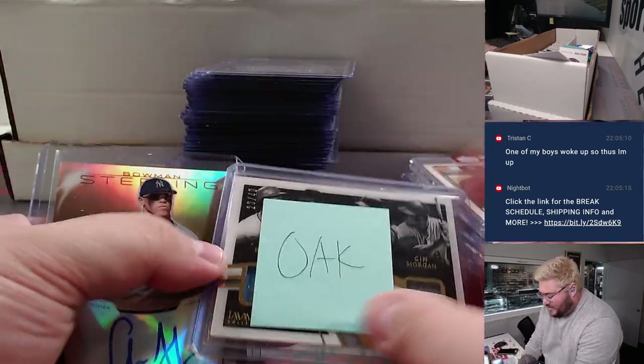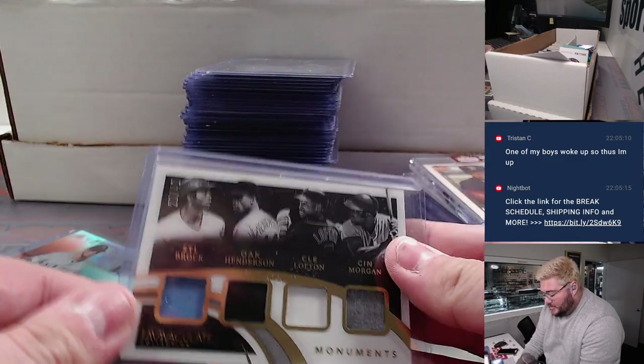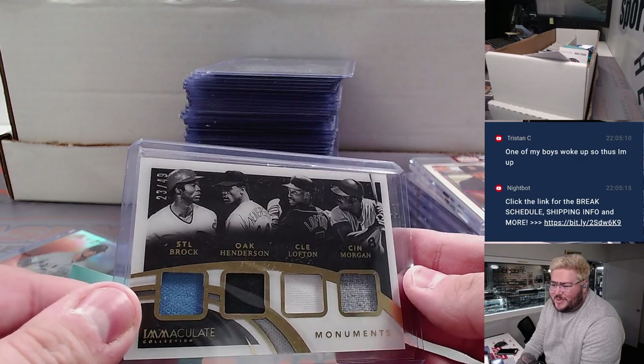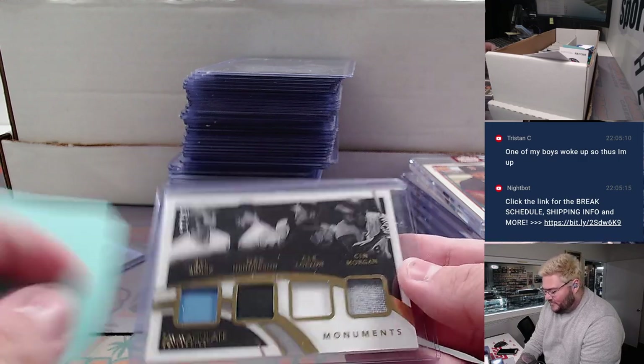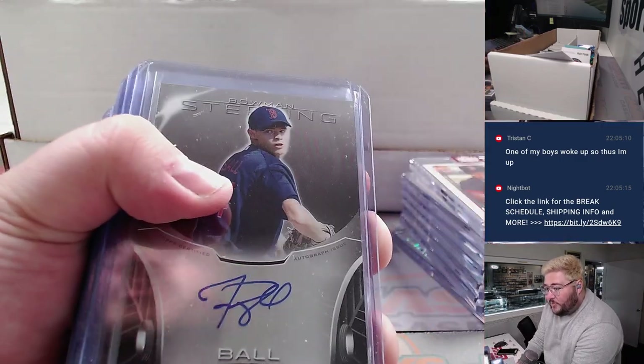That's the Bryce Harper series. Next, some Logo Fractor, some Bowman Sterling, Heritage Baseball, the 6th Series Archives retired player. Some Bowman Chrome Sapphire, some Topps Chrome Sapphire, some Immaculate. Nice randomized hit here — four great players, all Hall of Famers: Lou Brock, Rickey Henderson, Kenny Lofton, Joe Morgan.